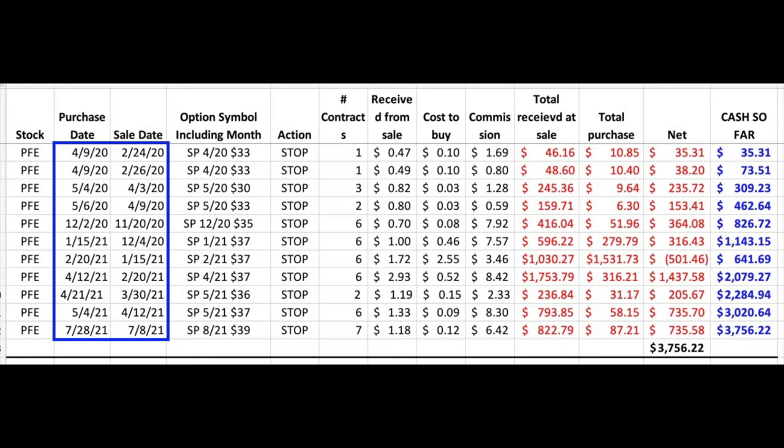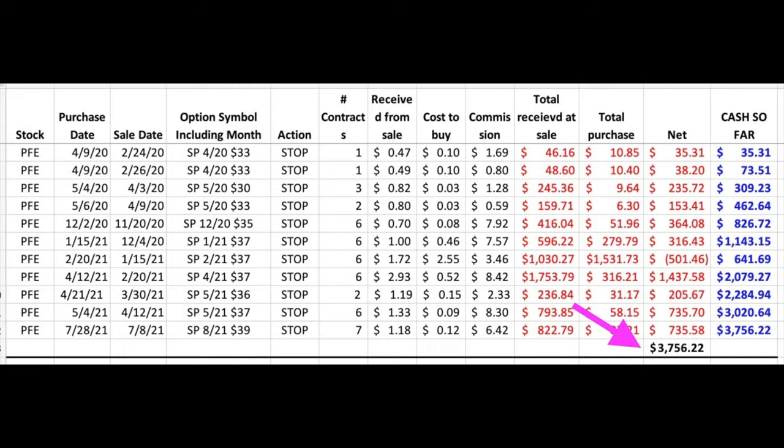Notice that over the past year and a half, even though we have not been in Pfizer the entire time — in fact between May and November of last year we didn't do any trades in Pfizer at all — by using technical analysis to pick the best time to trade, we have pocketed over $3,700 trading options in Pfizer. If you'd like to get an alert as soon as we do trades similar to the three we spoke about in this video, check out the benefits of becoming a patron at the link in the description below. If you'd like to see more details on how to fix a losing option position, check out the video linked above and in the description entitled 'How to Fix a Losing Option Trade.' Until next time, happy investing and we'll see you again soon.